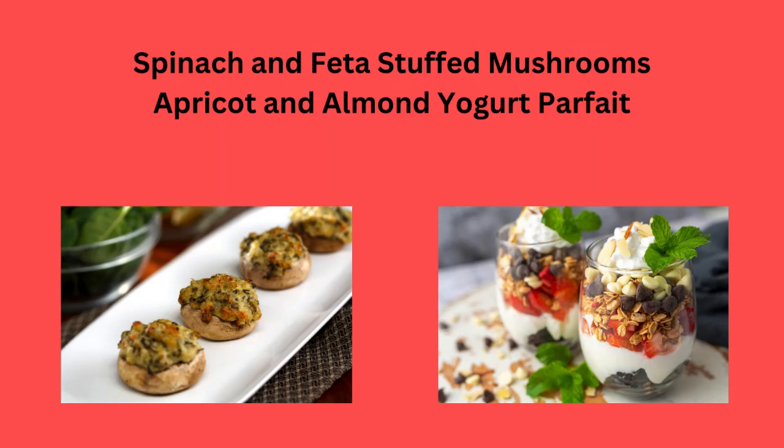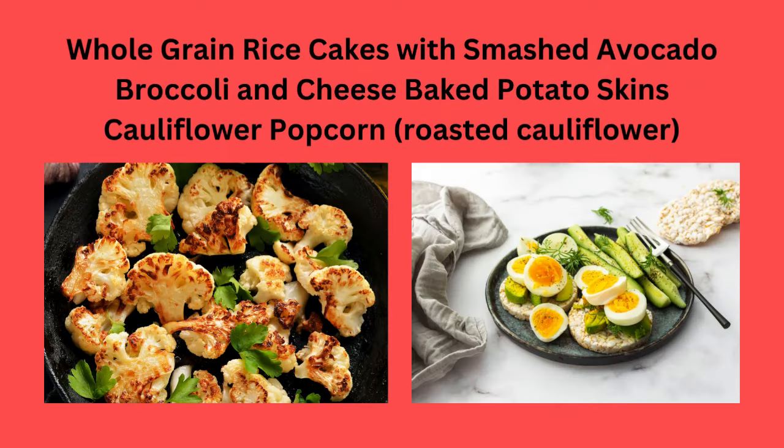Spinach and feta stuffed mushrooms, or an apricot and almond yogurt parfait. Whole grain rice cakes with smashed avocado.